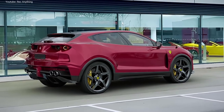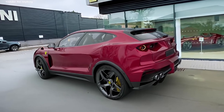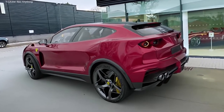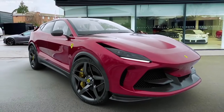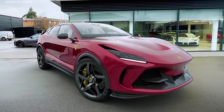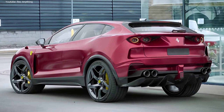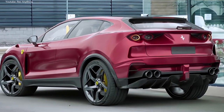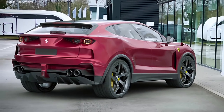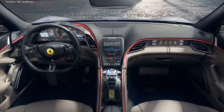As the new SUV will share its underpinnings with the Roma GT, we expect it will also be available with that car's turbocharged 3.9-liter V8 engine. In the GT, the unit produces 612 horsepower and 760 Nm of torque, which is likely to be a constant across the two models. Given the amount of extra space available in the SUV's body, Ferrari could shift away from the Roma's rear-drive layout and move instead to a four-wheel drive system.